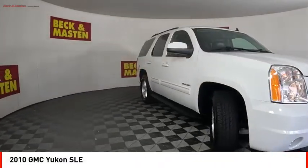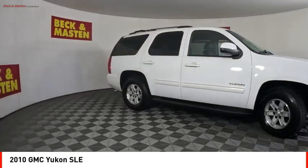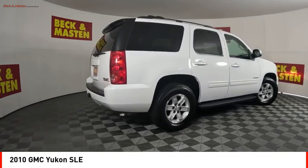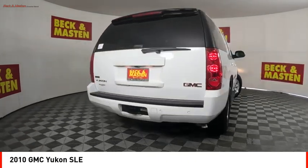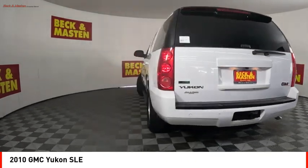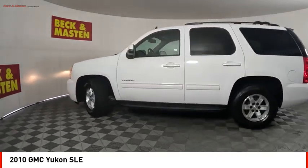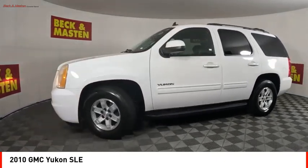You are going to love the 2010 Yukon. Peace of mind comes standard with GMC's powertrain warranty and Yukon's five-star frontal crash test rating. Boasting a Vortec 5.3 liter V8 with active fuel management flex fuel, Yukon is agile and capable.